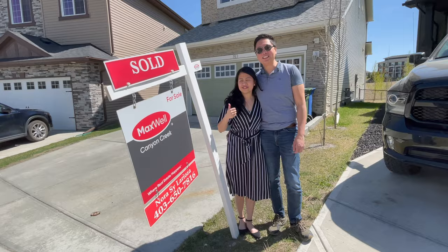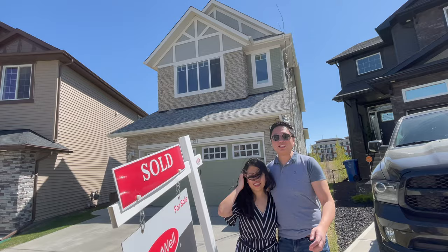Yeah, so we only have six weeks and we're out. Yeah, we're currently packing and selling a bunch of our stuff.